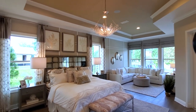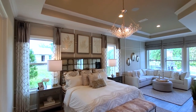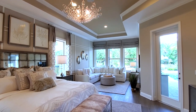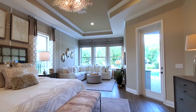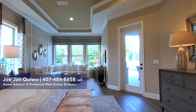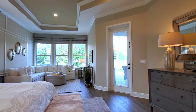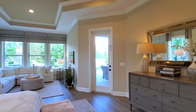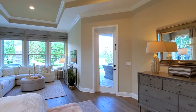You have the architectural tray ceiling, your own sitting area that's surrounded by windows, and then a door that goes out to your backyard resort.